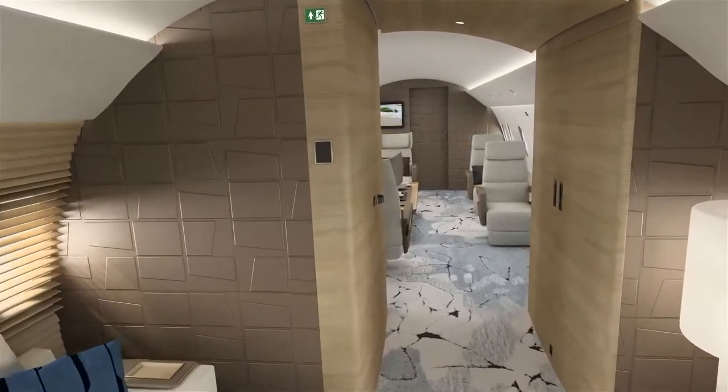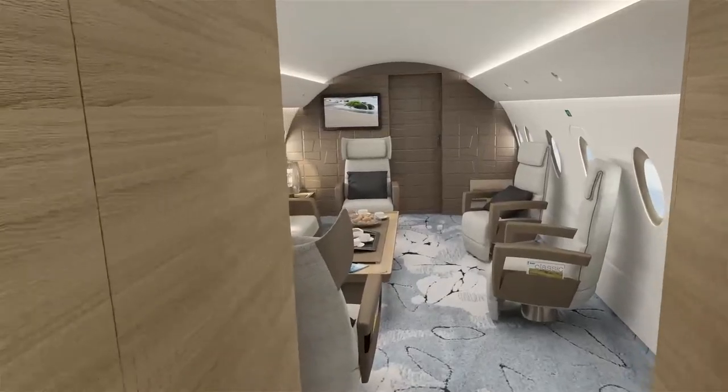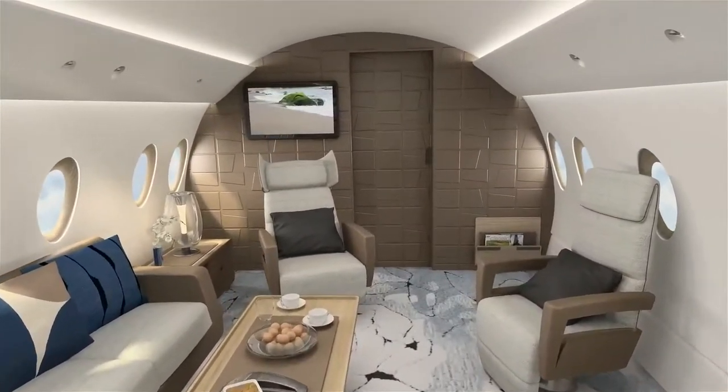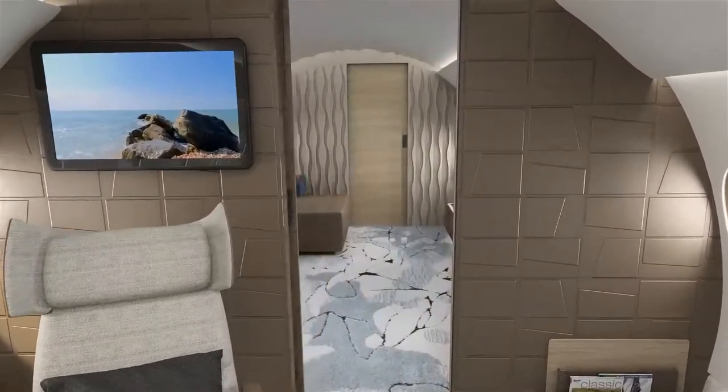A large mid-cabin VIP lavatory is located across from a second wardrobe to stow carry-on luggage. A dining room with seating for seven combines four pedestal seats, a comfortable sofa and a unique table to create an informal living room.